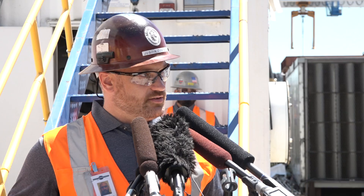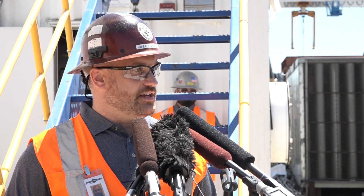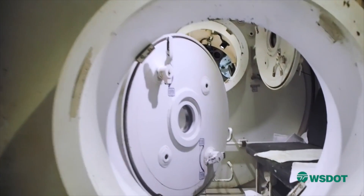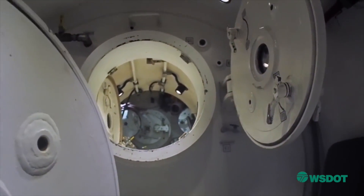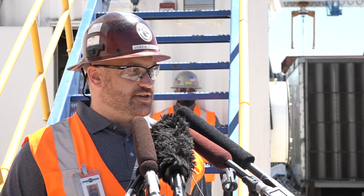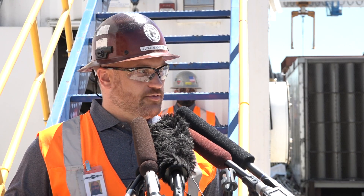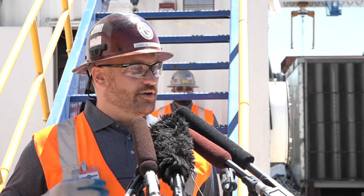On a standard day of interventions, workers come in and report to the medical facilities on Bertha. They then enter the man locks, compress, conduct their work up front, and come back into the man locks for decompression. They exit the chamber and return to the doctor at the medic station for an immediate physical, then a second physical. They remain in the medical quarters with the physician for another hour of observation and undergo a third physical exam before they're free to go.